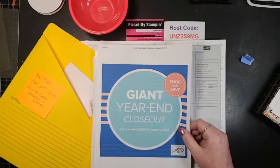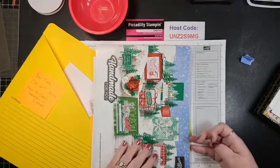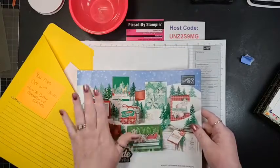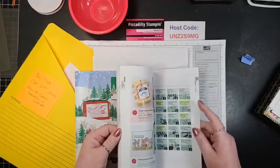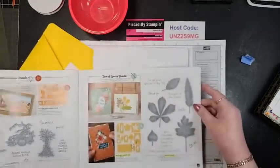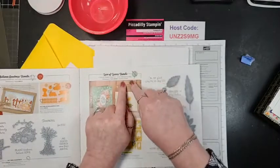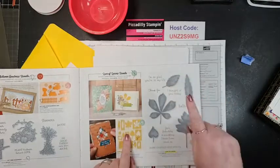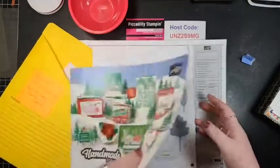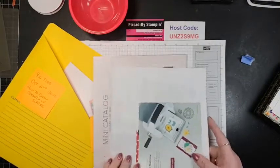There are some discounts on some of these — you might want to check it out. If you need to find my online store, go to the little blue box that says 'Shop Now' right here on Facebook. For my favorite fall set, the Love of Leaves — it is going to be carrying over to the annual catalog, but you won't get that 10% discount after the 5th. So you save 10% if you get the dies and the leaves at the same time right now. You'll still be able to get them next year, but you won't get the 10% discount.